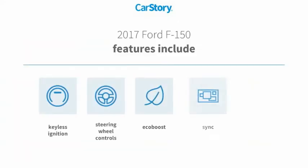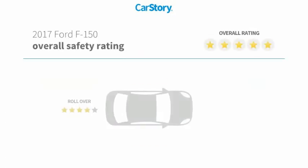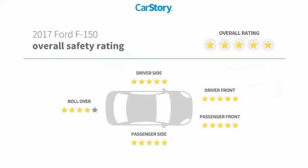Features also include keyless ignition, pass-through rear seat, steering wheel controls, sync, and has been listed as an IIHS top safety pick with these ratings.